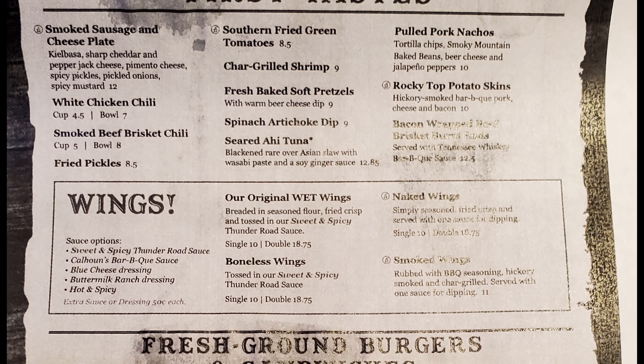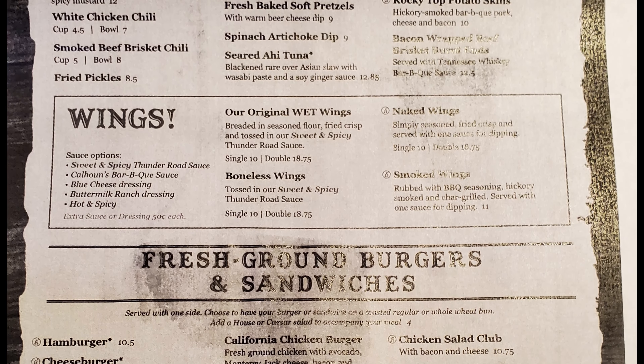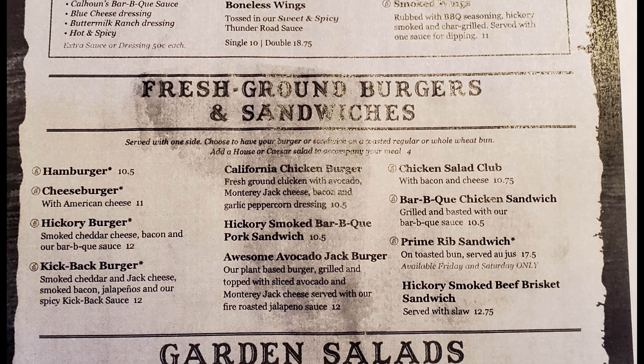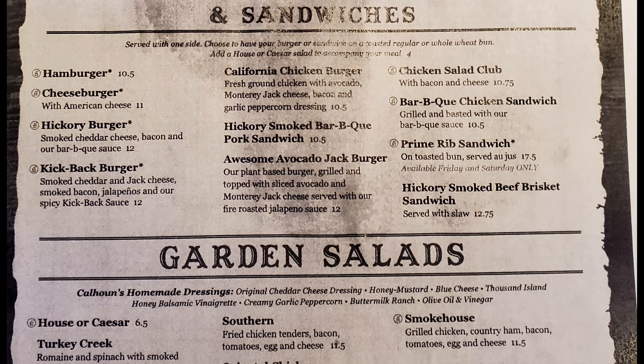And then wings, and then fresh ground burgers and sandwiches. In that section we have burgers up to the chicken salad club, barbecue chicken sandwich, prime rib sandwich, and hickory smoked beef brisket sandwich. And then salads.